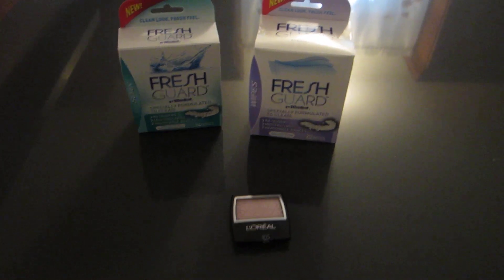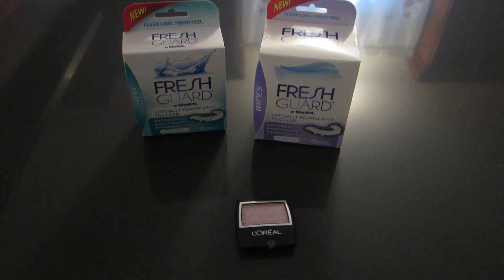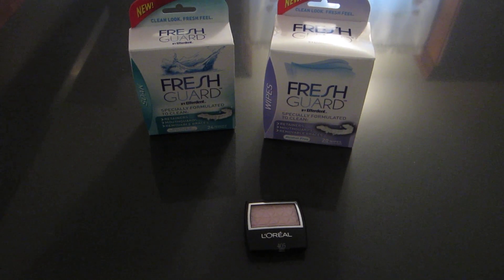Hey guys, it's Lisa with LA Savings and these are the Rite Aid deals for the week of March 30th. Just two quick deals. The first one is on the Fresh Guard.